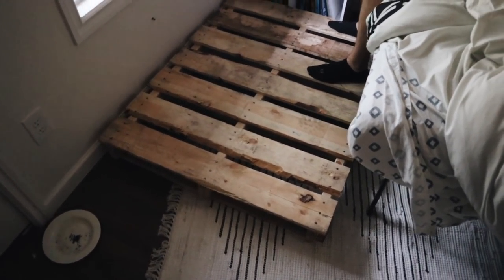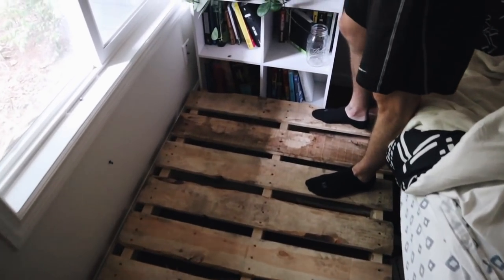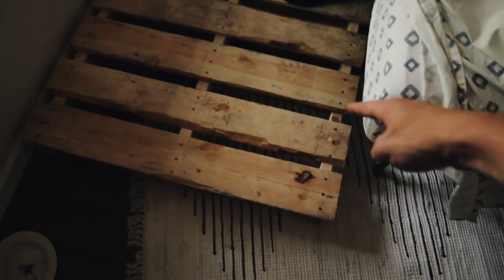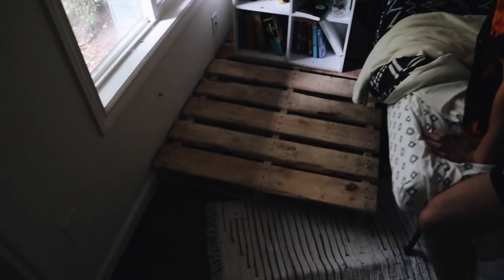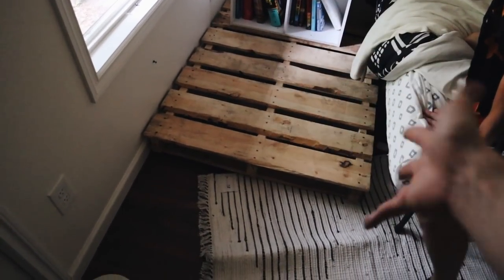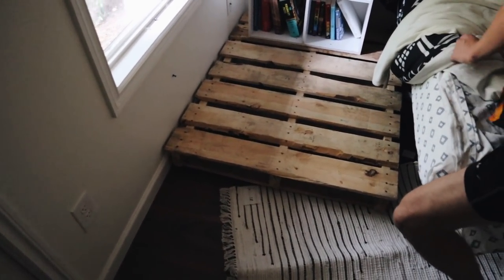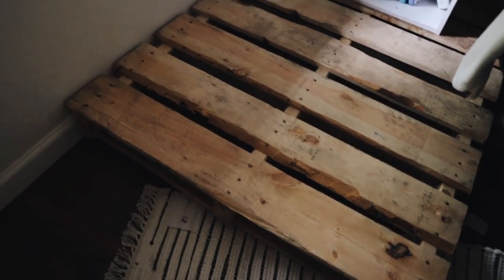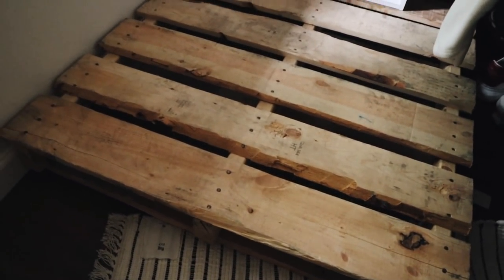We put the pallet in the corner — this is where it's going. We're going to push it all the way against the wall and put the bookshelf on top of it, so we had to move all the plants and books off first. It'll sit flush to the bed area. Calvin doesn't even go in that corner since all his plants are there, so now there's a platform for them all. We hosed off the pallet overnight, left it outside to dry, so it's cleaner than when we picked it up.